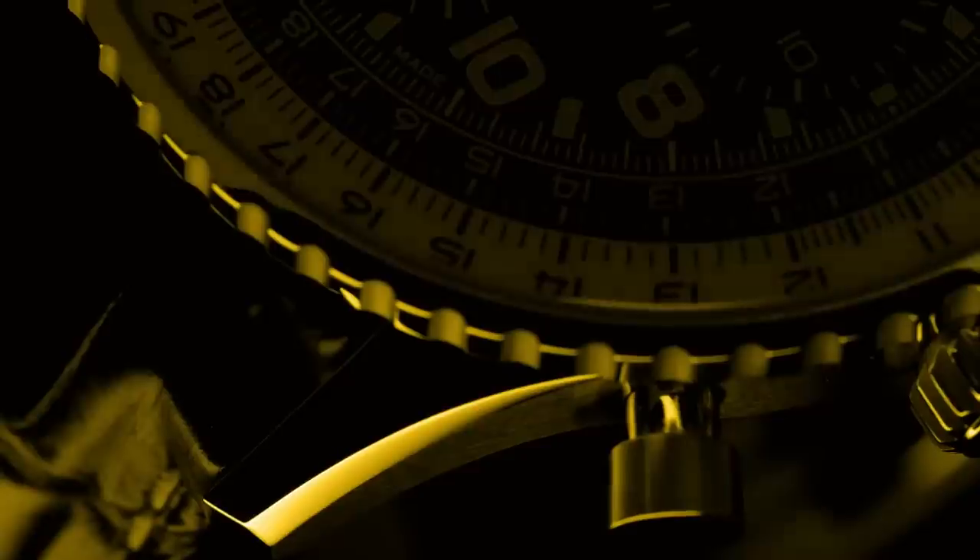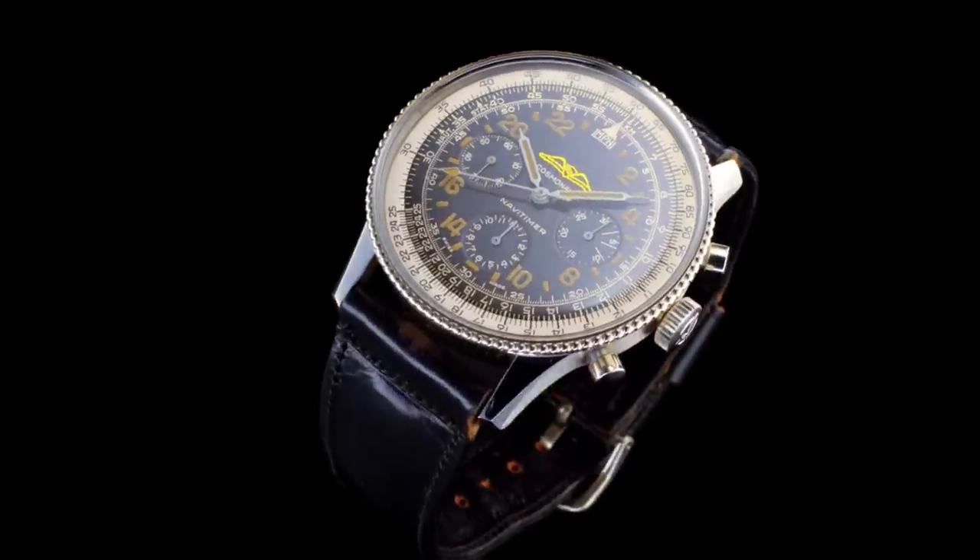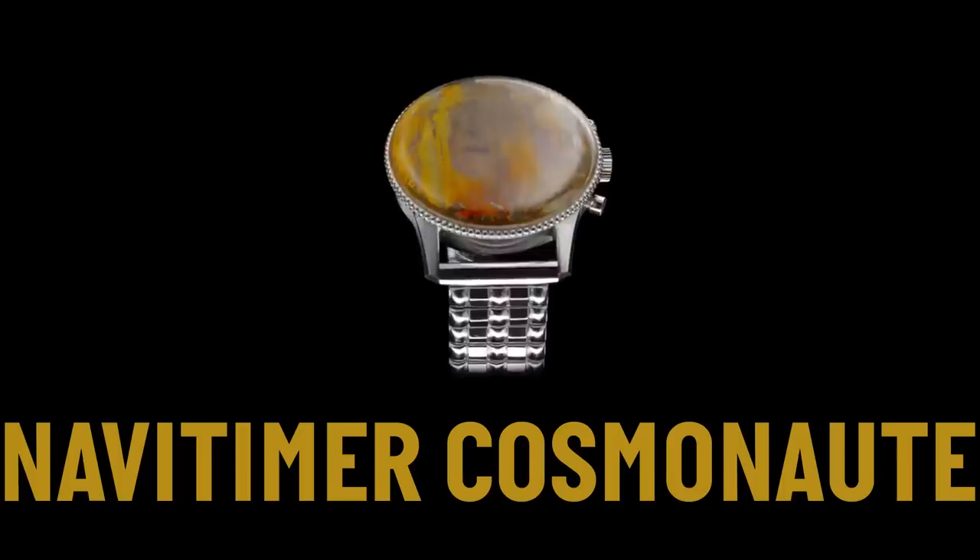The Breitling Cosmonaut — the Navitimer was a great surprise this year as well, but the Cosmonaut crept in out of nowhere. A watch defined by the 24-hour dial with the AOPA logo — so nicely balanced and finished, a great-looking piece. As far as a reissue, a reinterpretation, this is also one of the best. And whether it's the 806, the 765, or this new Cosmonaut, they are phenomenal — some of the best reissue watches that you can get.